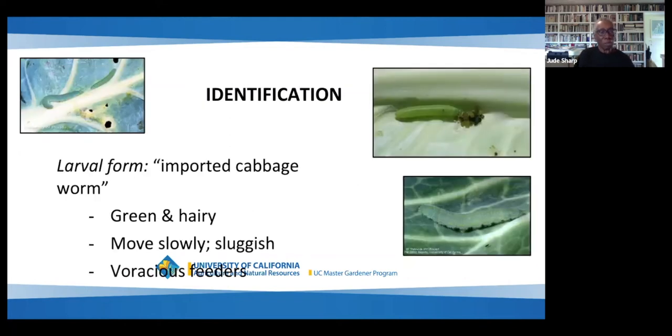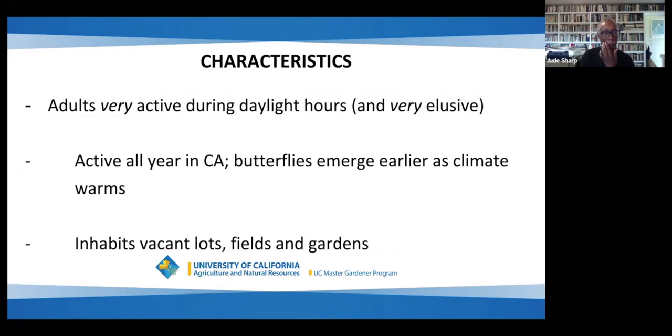The larval form is the imported cabbage worm, and this is the form that creates the most damage. They're green and hairy, they move slowly and sluggishly, but they feed voraciously. The adults are active during daylight hours — very active and very elusive. They're active all year in California, and the butterflies emerge earlier as the climate is warming.